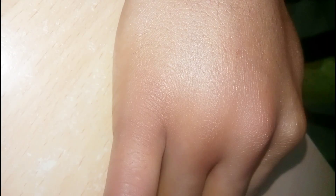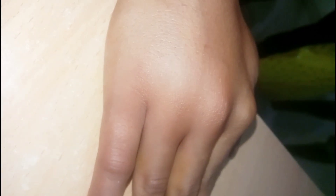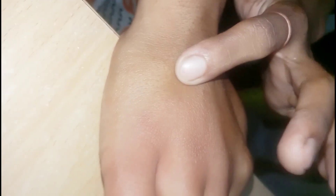Hello viewers. Today this patient came to my OPD with complaints of spider biting over her right hand dorsal side near the little finger. She feels pain along with swelling, tenderness, and redness over the bitten side.